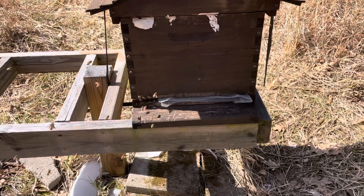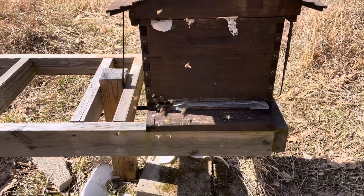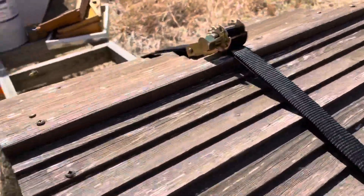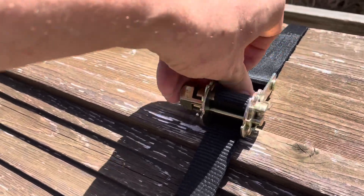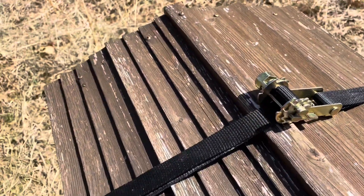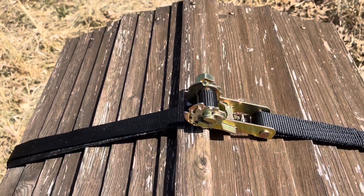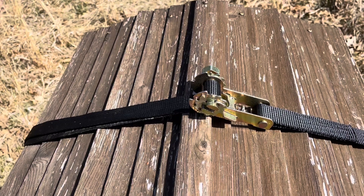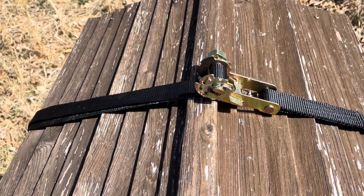I put the entrance reducer back in. I'm not sure what happened there, but I'm going to open this up and check the hive. Since the reducer was out, I probably won't pull any frames — just going to check to see how it's doing. I'll be back in a minute as soon as I get it opened up.